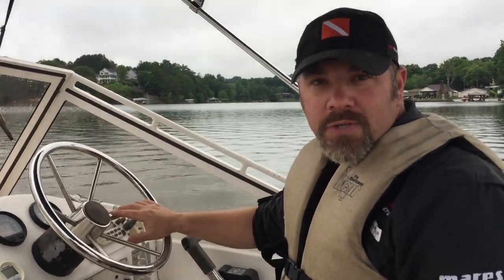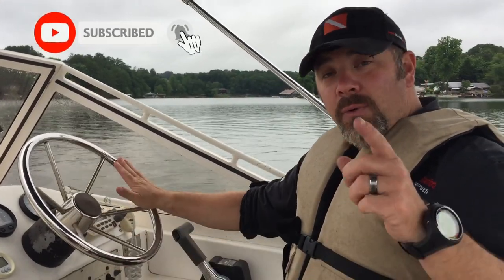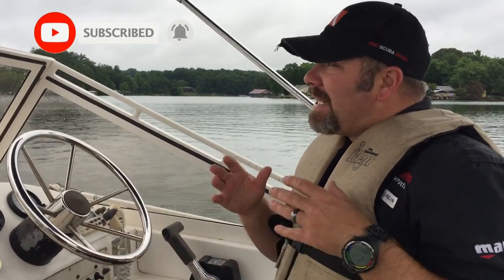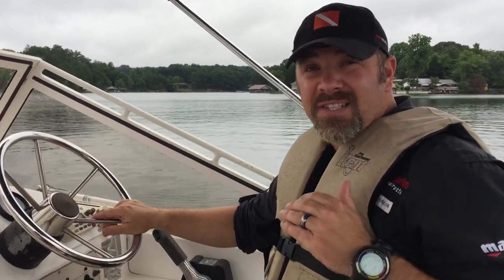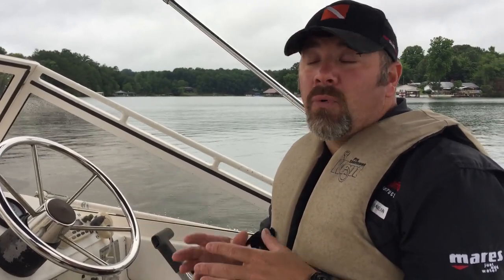What's up guys? It's Brian again from Lake Hickory Scuba and Marina. If you are new to our channel, do me a huge favor — make sure you hit the subscribe button and ding that little bell as well. That way you'll be notified every time we upload new content. I know it's been a while since we uploaded a video, and honestly, we have been slammed. Since this virus is kind of going away, we've been slammed with classes, salvage work, and underwater recoveries — which is actually what we're going out to do today. We're going out to look for a firearm.